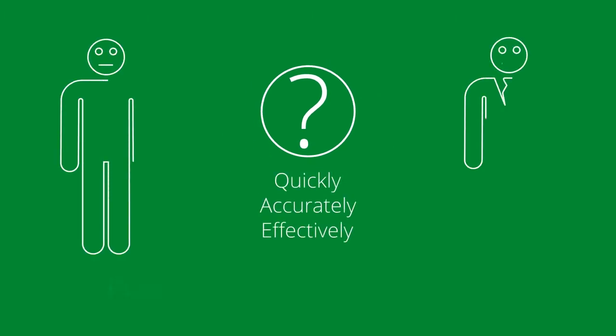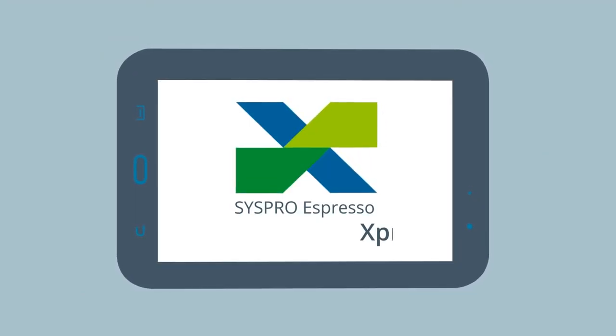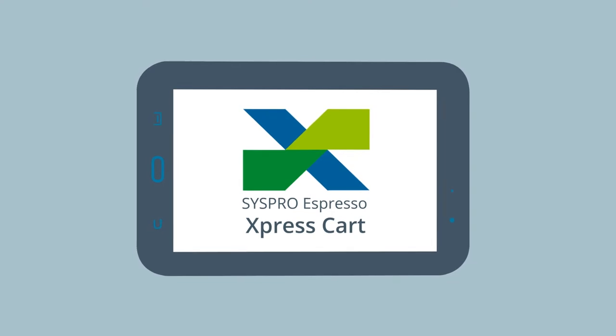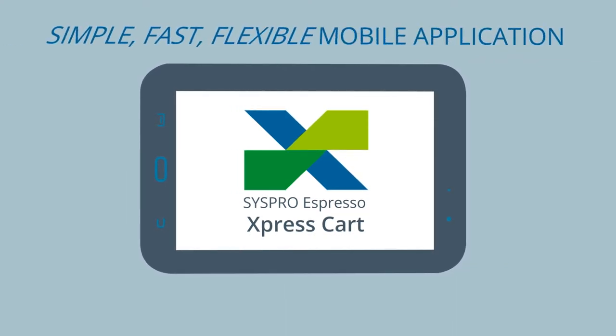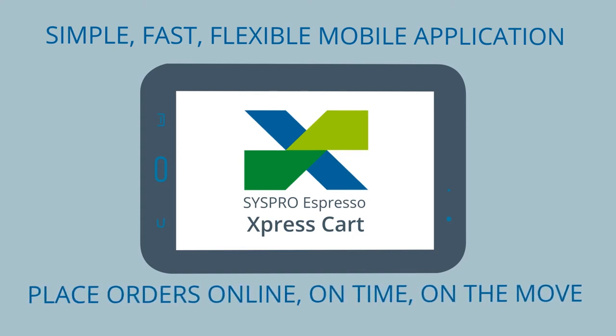Here's a question for you. How quickly, accurately and effectively can your sales team or customers themselves place orders against your system? Introducing Syspro Espresso Express Cart for Syspro 7 — the simple, fast and flexible mobile application designed to allow your sales team to place orders online, on time and on the move.